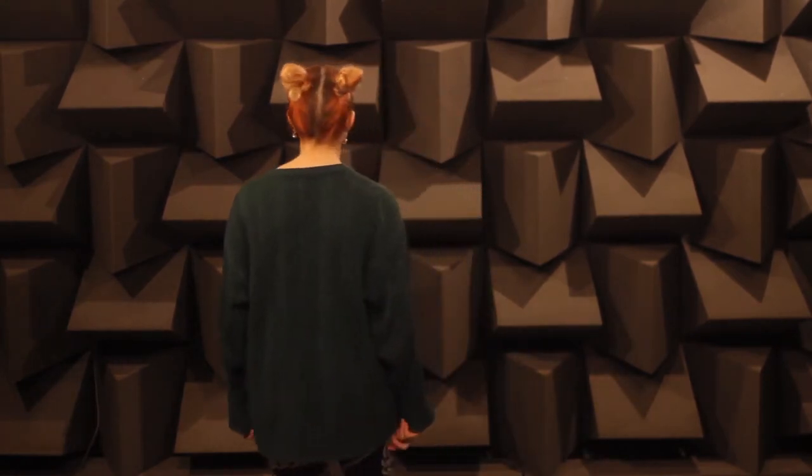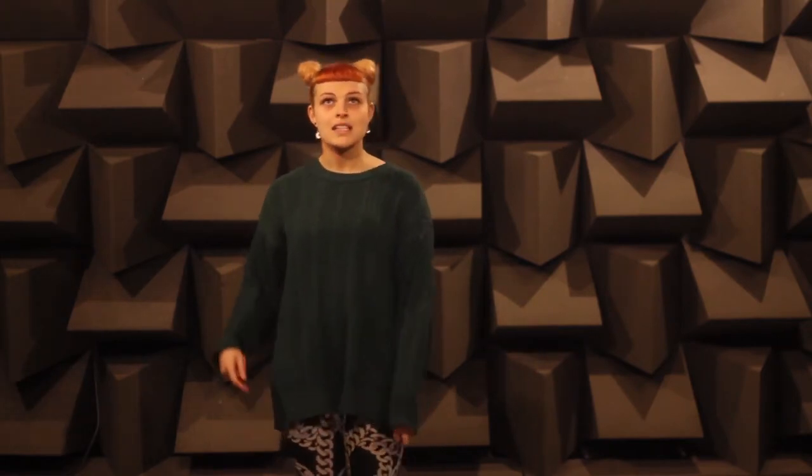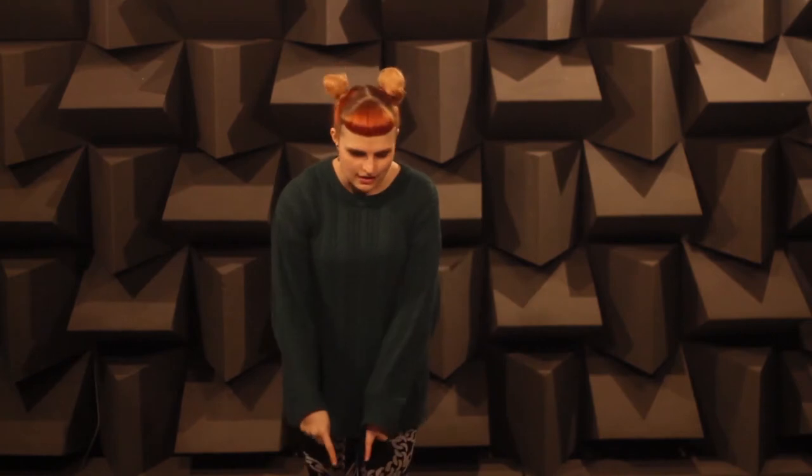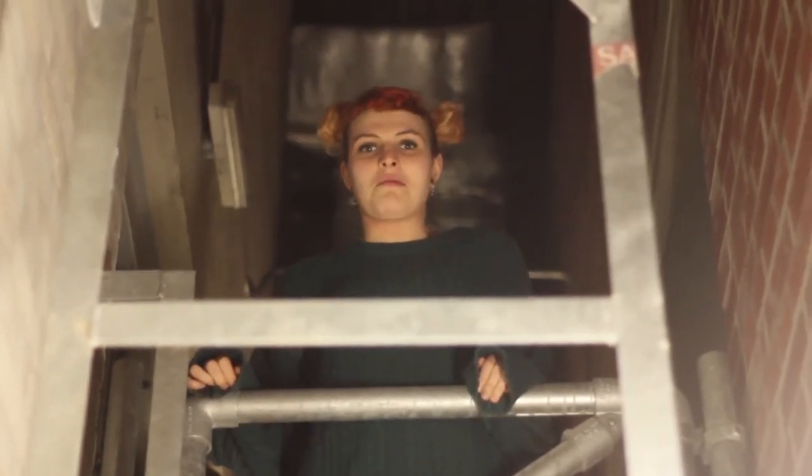Now listen to my voice when I turn around in here — in the anechoic chamber. When I'm facing away from the camera, my voice is actually a lot quieter. This is because the absorbent wedges on the ceiling, walls, and even on the floor underneath the trampoline bed absorb all of the reflected sound.